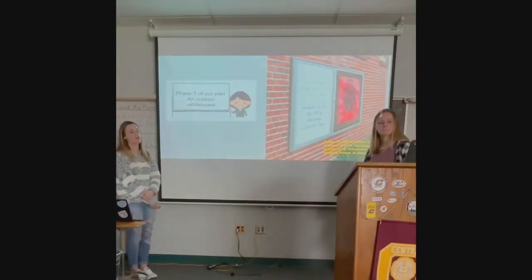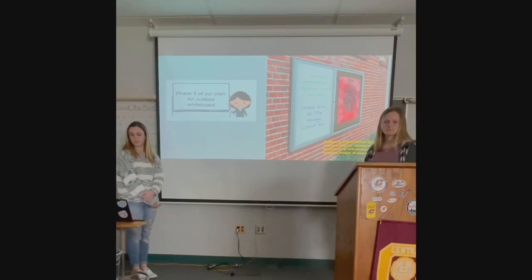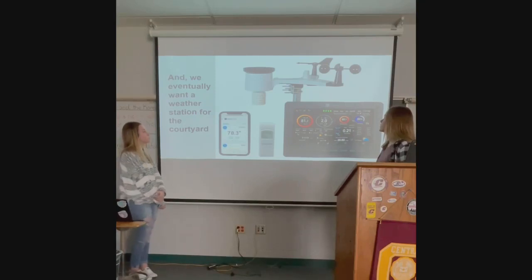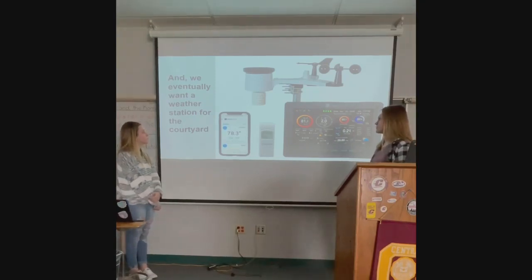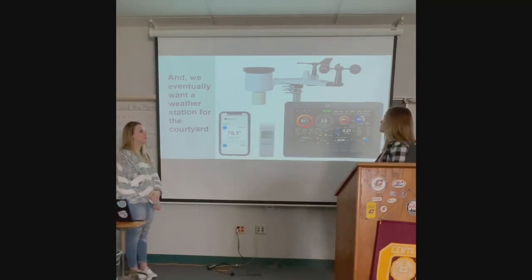In phase three of our plan, we want to purchase an outdoor whiteboard, which would be a great addition because it would give teachers another visual aid and help students learn. Currently, in our old courtyard, we have a weather station, but the wires have been cut and it's disabled and old. The new model we chose is able to upload wirelessly to Weather Underground, so everyone in the community can see what we report. It's a nice community impact because it's very specific to our area.